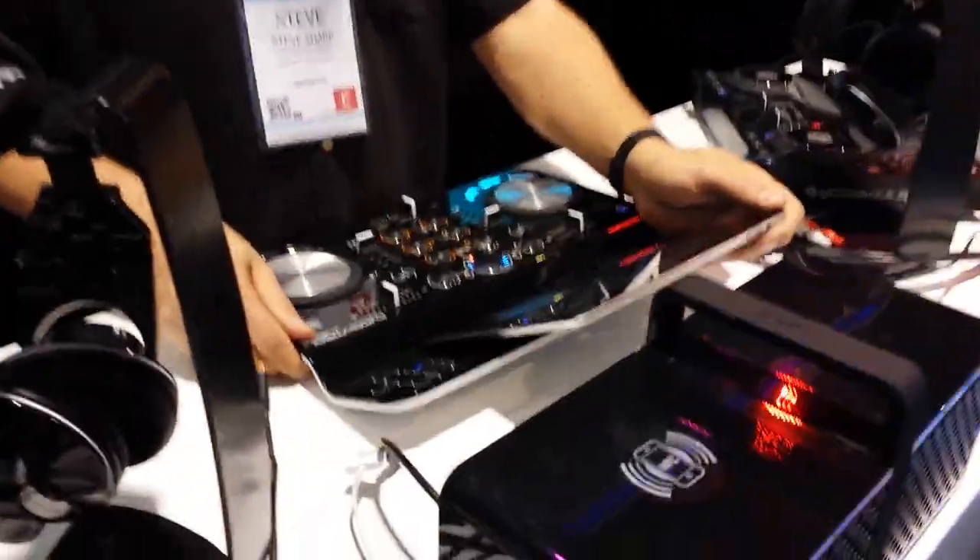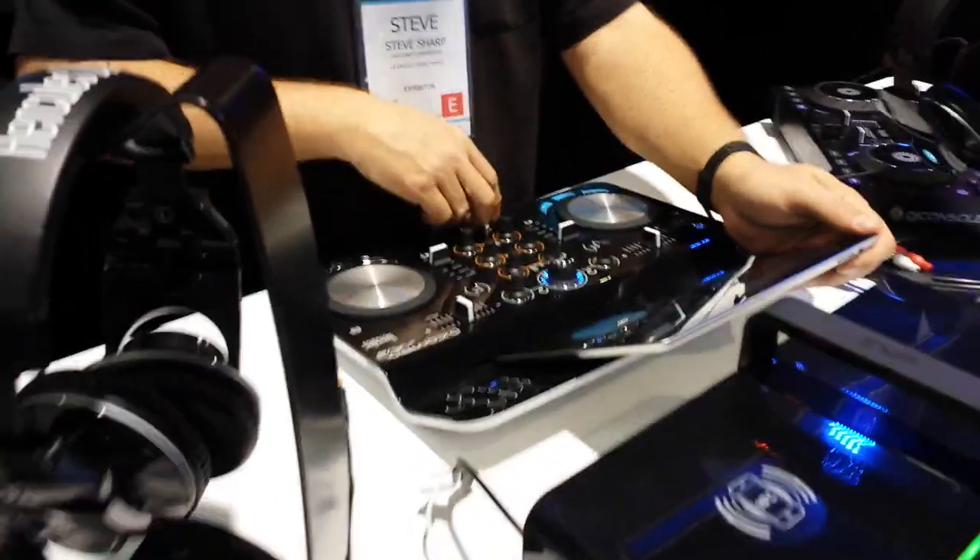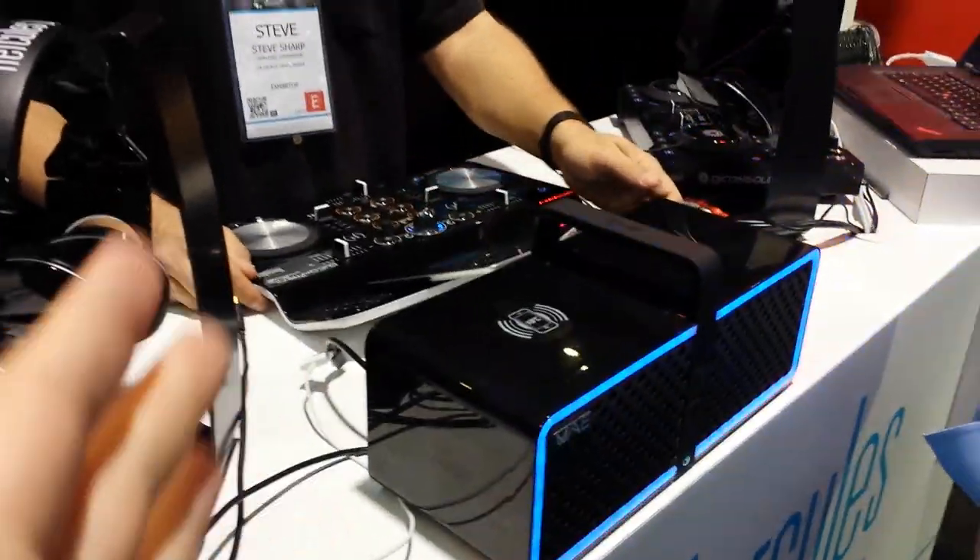Show us what this can do. This is the iPad. This is the DJ control. And we've got a speaker. This is wireless.